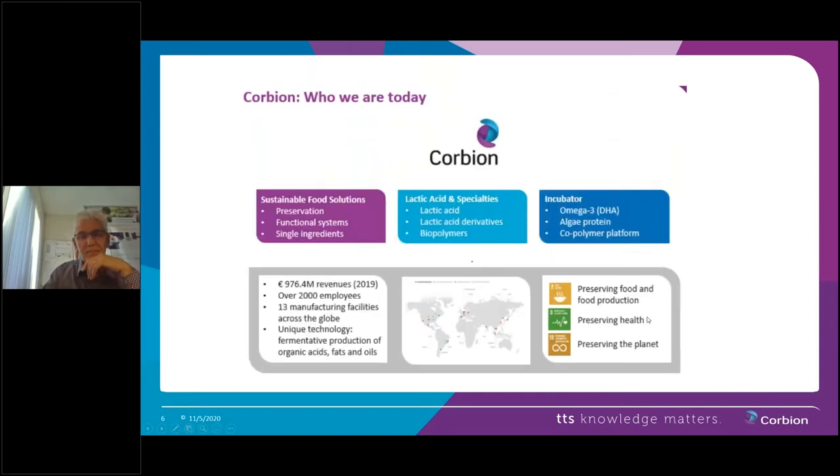How are we currently organized? We have three different business units. On the left side is CFS, Sustainable Food Solutions. The main focus of this branch is bakery ingredients and products that keep food like bread and meat fresh for a longer period of time, in a natural way. Our core product is Lactic Acid, which we use to produce those food ingredients. In the middle is the branch LAS, Lactic Acid and Specialties, where Lactic Acid is used in medical science as well as for the production of semiconductors.